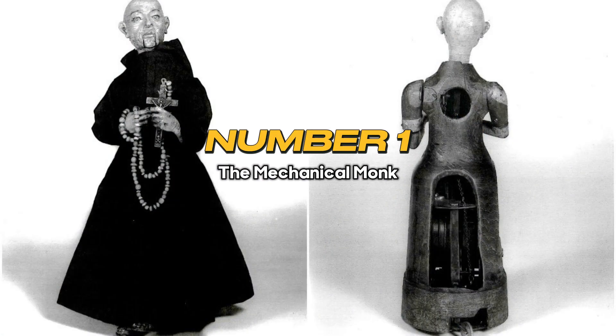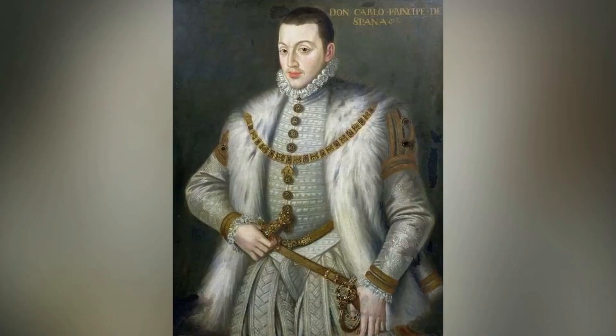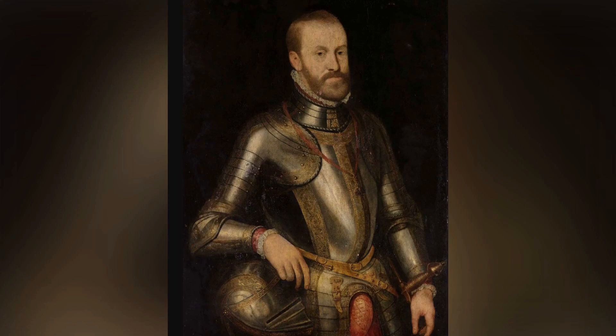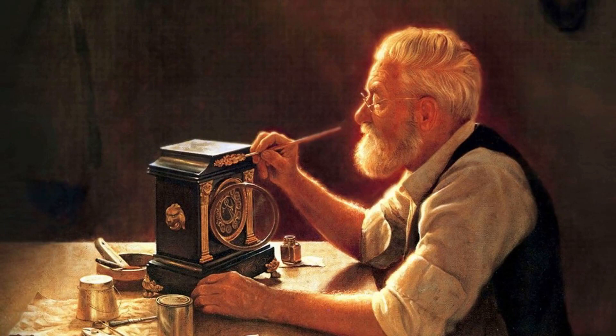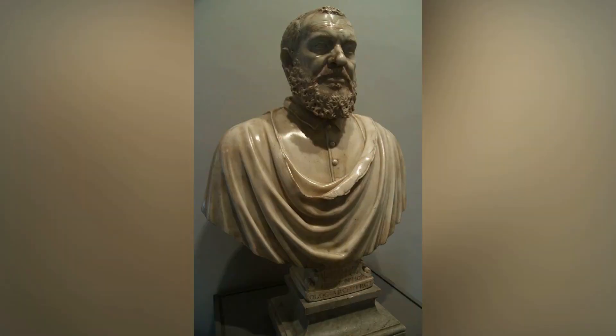1. The Mechanical Monk. The 16th-century Mechanical Monk may have been the result of King Philip II of Spain keeping up his end of a holy bargain. According to legend, Philip II's son and heir suffered a head injury, and the king vowed to the heavens that he would deliver a miracle if the boy were spared. When the prince recovered, Philip II commissioned a clockmaker, an inventor named Juanelo Turiano, to build a lifelike recreation of beloved Franciscan friar Diego de Alcalá.